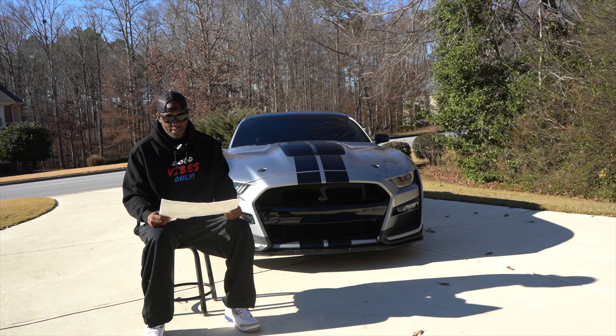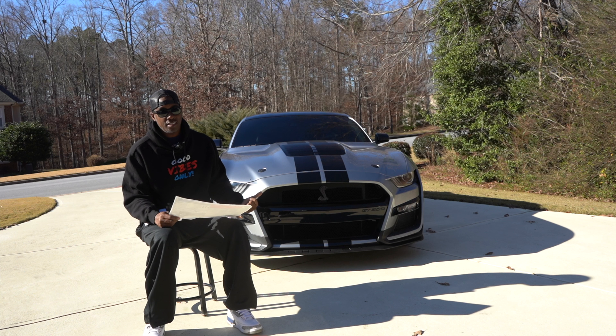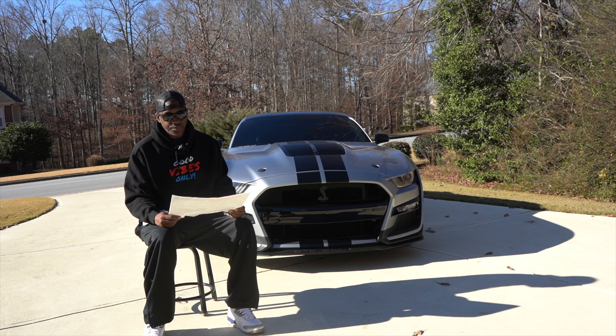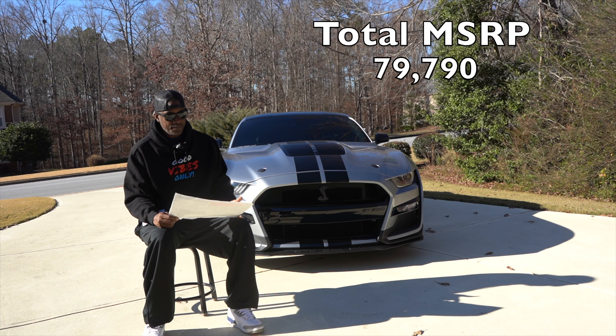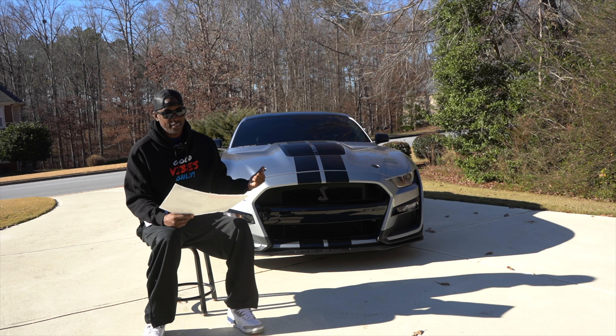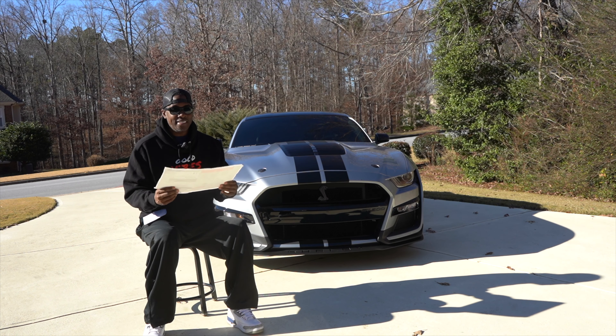All the options total $8,295. Then you have your destination and delivery fee — the car is built in Michigan and has to be shipped to your local dealer. My dealership was Jim Ellis Ford Sandy Springs here in Atlanta, Georgia, and that fee was $1,195. So the total MSRP comes out to $79,790. You basically got a supercar for under eighty thousand dollars at MSRP — but as we all know, that's not all the charges.